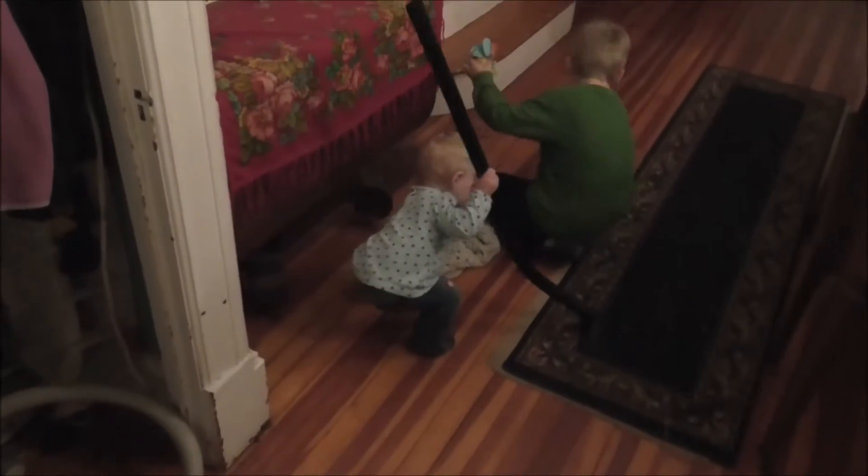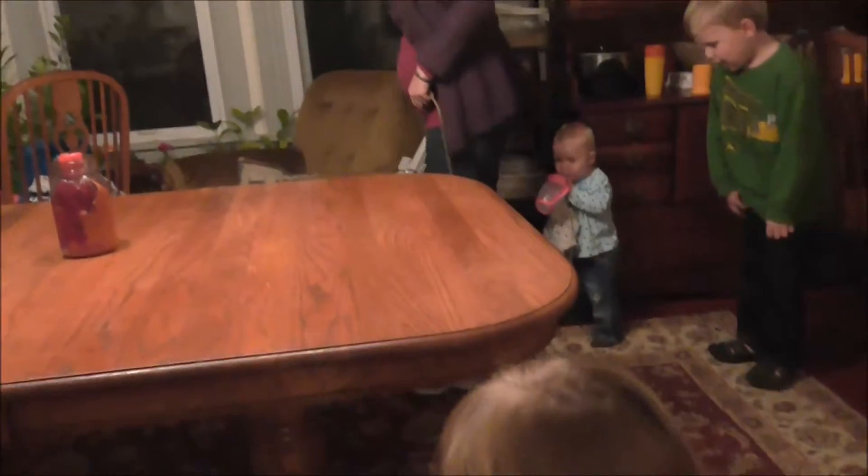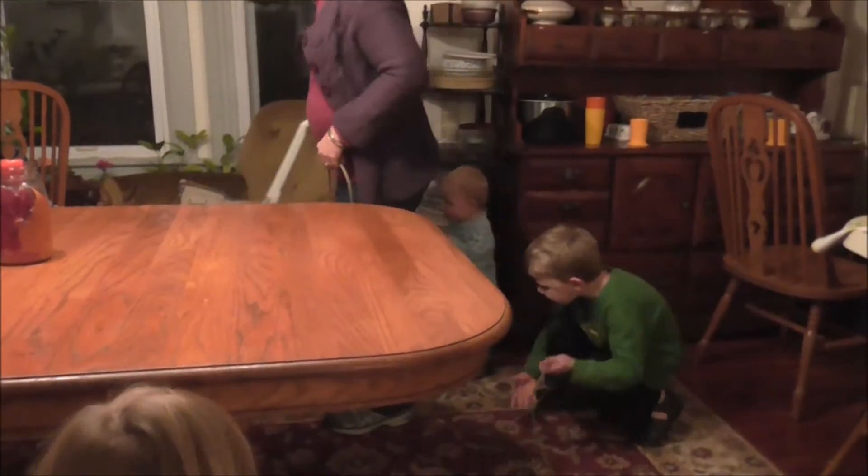Mommy is vacuuming over there, and Mary is pretending she's vacuuming too. Mommy is trying to suck all the dirties. Lydia is trying to vacuum with Mommy. There's Mary trying to get into all the action.